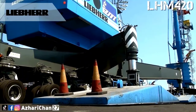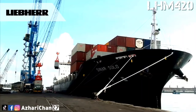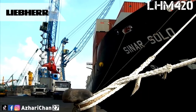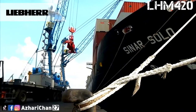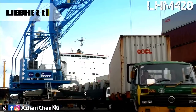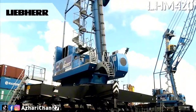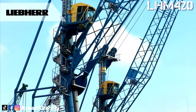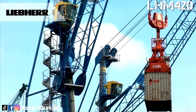The Liebherr Mobile Harbor Crane concept is characterized by an outstanding modularity design to meet all port requirements. The LHM 420 has a maximum load capacity of 124 tons and maximum bulk load of 90 tons, with a total crane weight of 371 tons. This crane can handle up to 38 containers per hour with its hybrid drive.